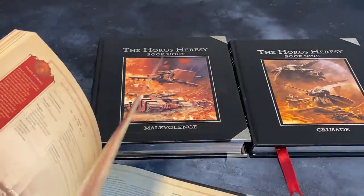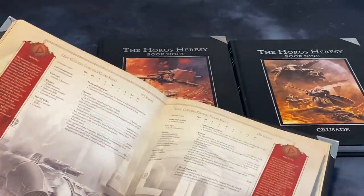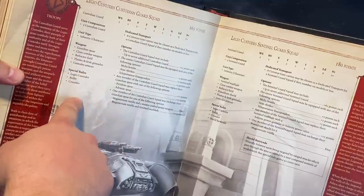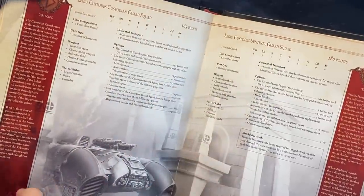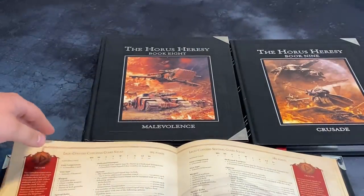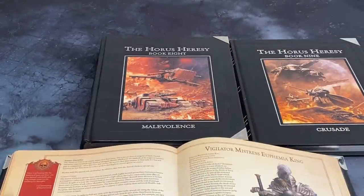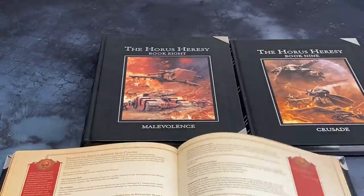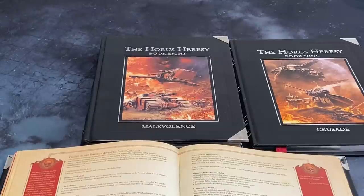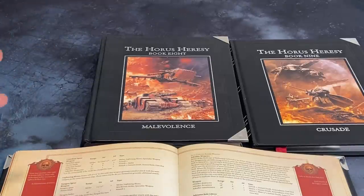Little did we know it was going to get worse. The Custodian Guardian Squad — War Gear: Guardian Spear, Close Combat Weapon, Refractor Field, Custodian Armour — all fine. But the additional War Gear that's present on some models, like the little dagger they have, is not actually present in any of these rules, and yet it's present on some units. The rules writing in here is weird — that's all I can say about it.